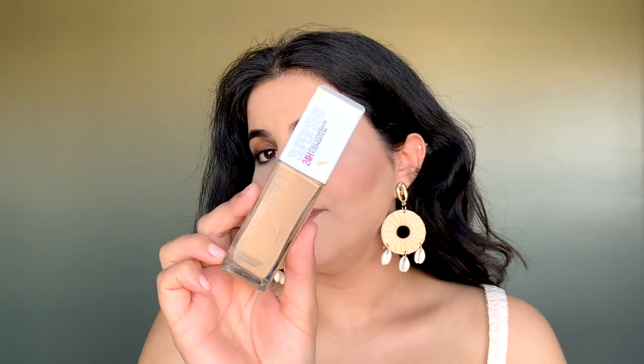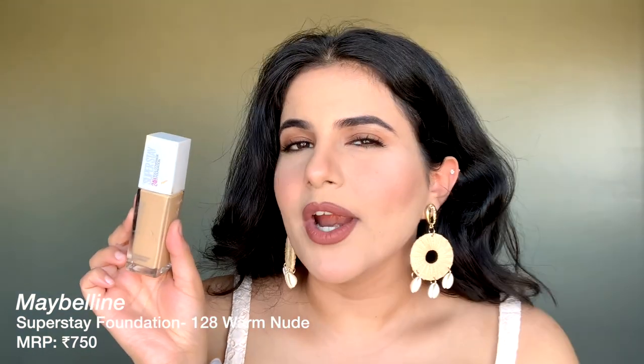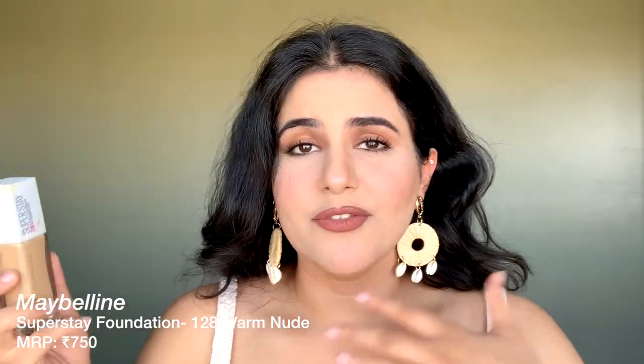My next makeup favorite is the Maybelline Super Stay Foundation — I can swear by this foundation. If you're an oily skin girl, you will definitely fall in love with it. I'm currently wearing it and it's so good. It's really mattifying, dries to a matte finish, and has very thick coverage, but it doesn't feel heavy on the face. It's a dupe for the Huda Beauty Full Filter Foundation but doesn't feel cakey or heavy like the Huda one.